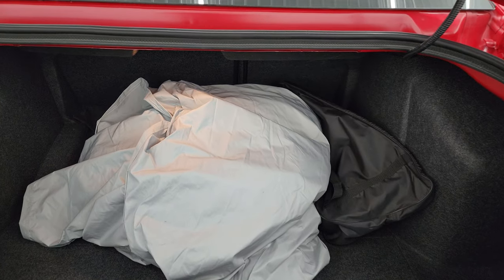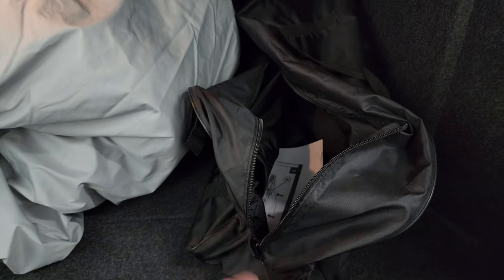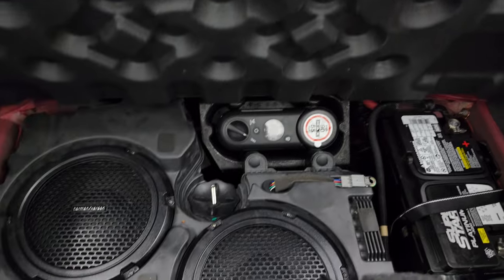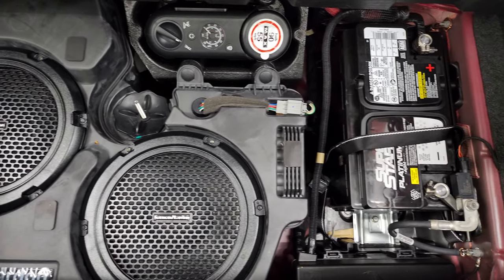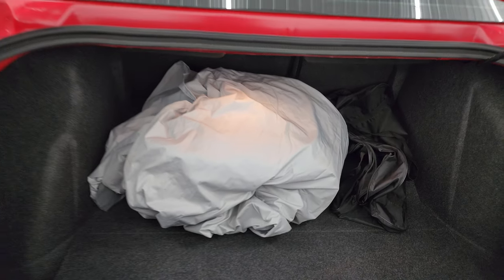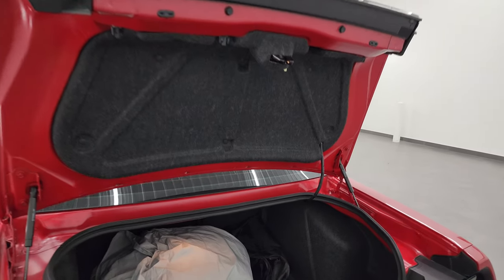Inside the trunk you do get a car cover and a bag for that car cover. Underneath here you get your Harman Kardon factory subwoofer, tire inflator kit, and that's where your battery is located. Those seats do fold down for extra storage and you can see the shocks are doing a nice job holding that trunk lid up.